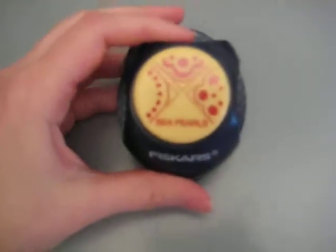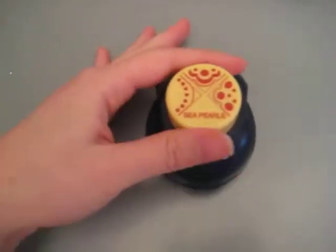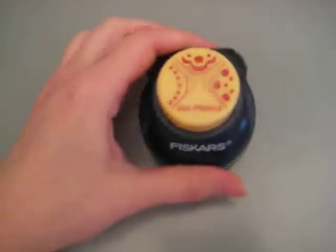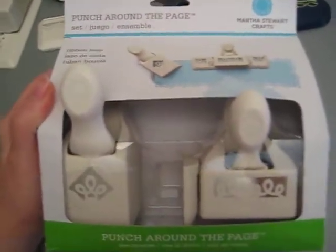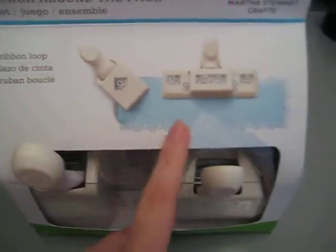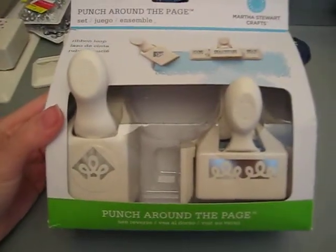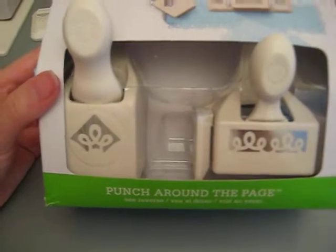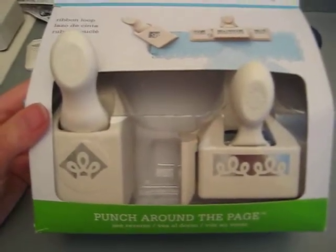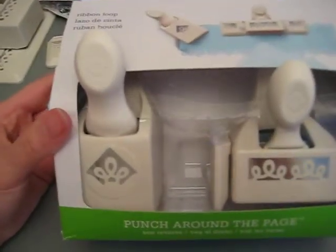Another punch I got was a corner punch - the Fiskars corner punch. I really like this one mainly because sometimes you want to add something special but maybe you don't want to put the whole punch at the bottom. I also got a punch-on-the-page one called Ribbon Loop - it's still in the box and I did try it out but put it back because it looks so nice and neat. Right now I have five punches and I think I'm going to stop buying them since I haven't done any projects with punches yet - I've just been punching random pieces of paper as a stress relief.